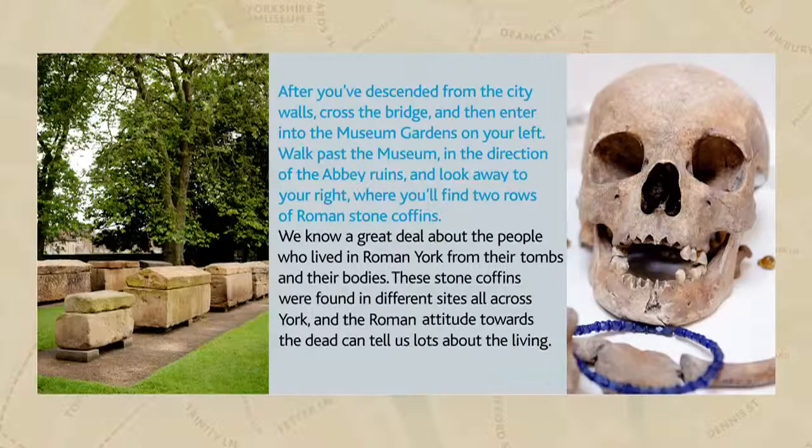If you take a look around at the sarcophagi in front of you, you may notice the letters D and M on them. Many inscriptions in Roman York begin with these two letters, which stand for Dis Manibus, meaning 'To the Spirits of the Departed,' because Romans believed that the dead were taken care of by the divine in the next world.